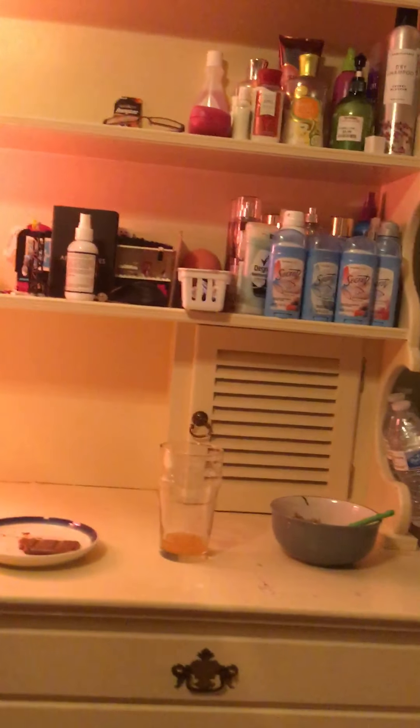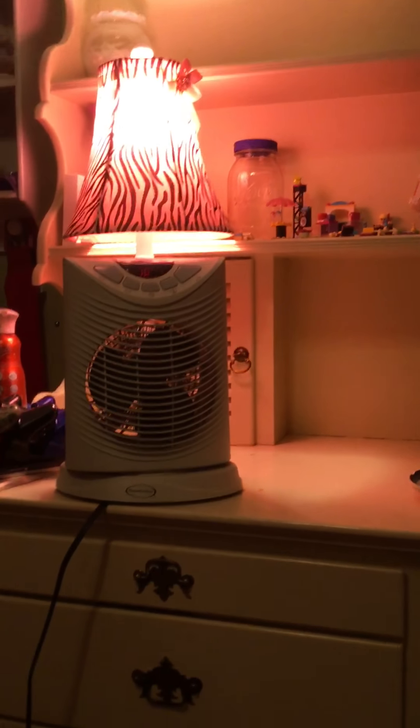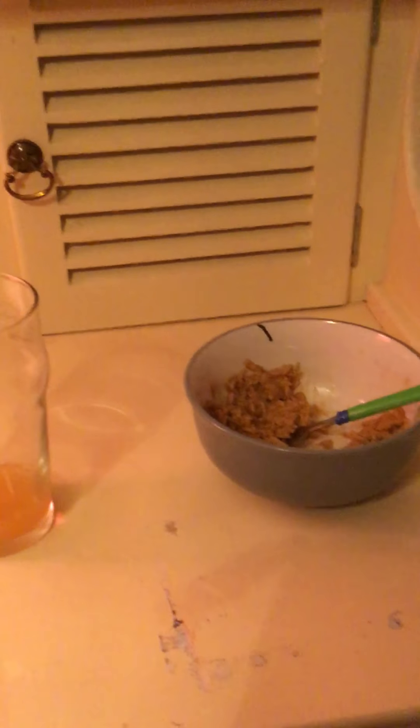And then moving on to my desk. I'll try to give you a little overview. You don't mind the food over there — I'm in the middle of eating right now. I'm guessing I'd use this for homework when I have it. I don't really have a purpose for the surface of this desk. And then these doors actually have space in them, but I don't have anything in them.